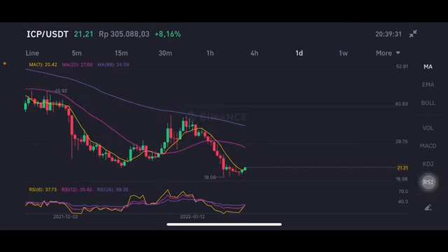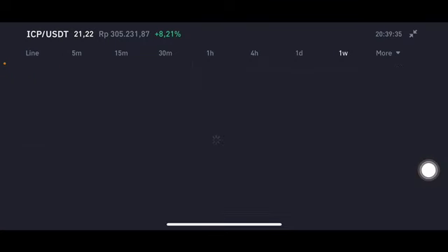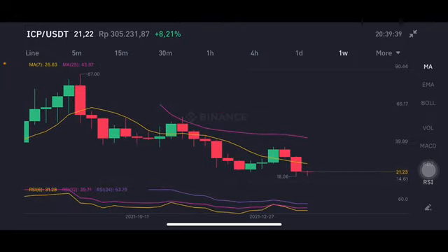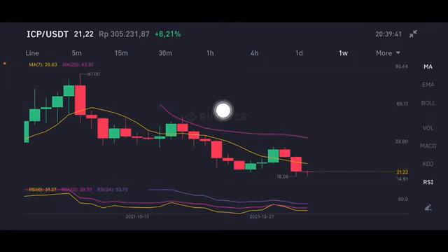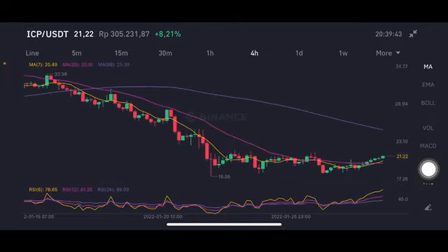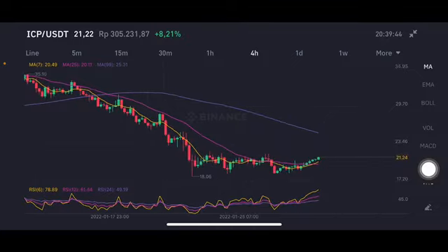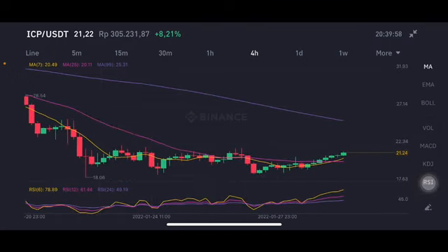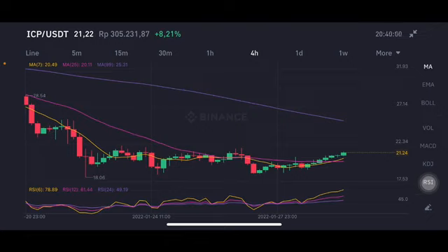The next target is the pink one side, but it's a little bit hard to get to that point. Still bad for ICP overall. On the four-hour chart for our trading plan, it's already above moving average 7 — the yellow one side — and above moving average 25 at 20.11 US dollars — the pink one side — but still trying to find the other way, pushing to the next target at 25.